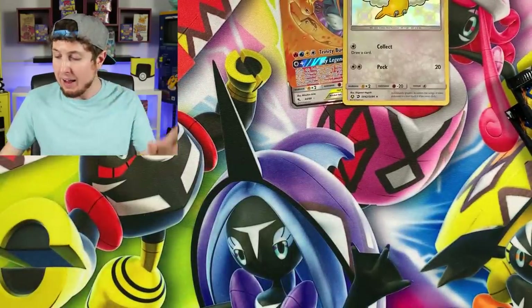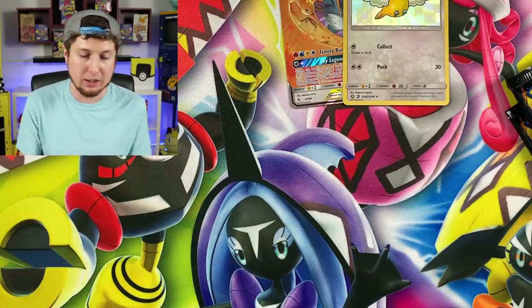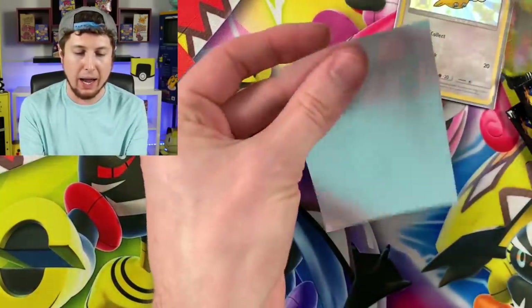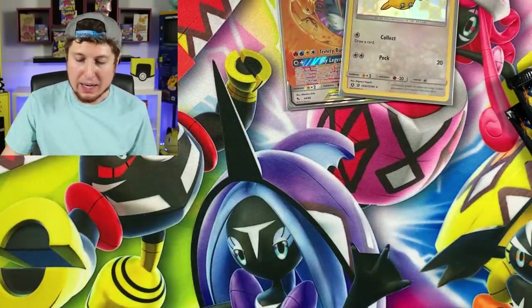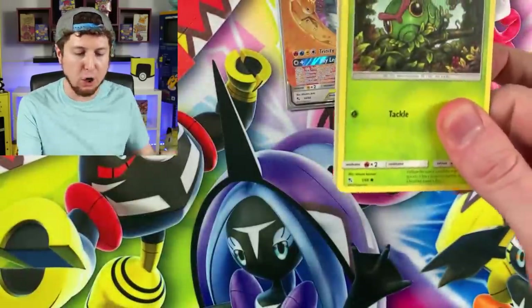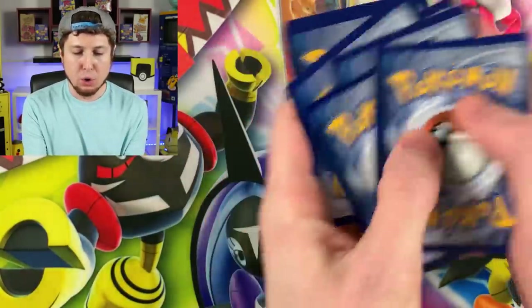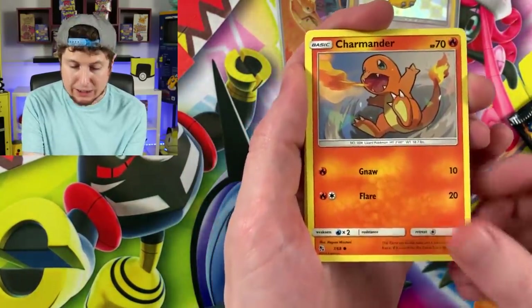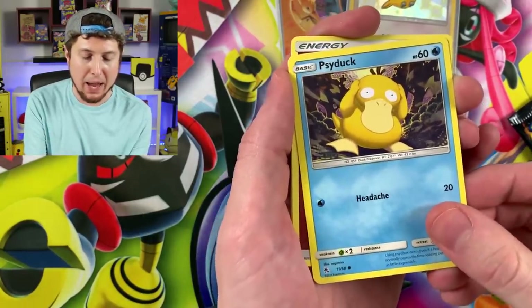I'll show you the code cards in every single booster pack. If you're new here, I always show the code cards. Make sure you hit subscribe and become part of the breaking family — a nice positive, judgment-free zone on YouTube. We do new Pokémon stuff, nostalgic vintage Pokémon stuff, every single thing right here on the channel.